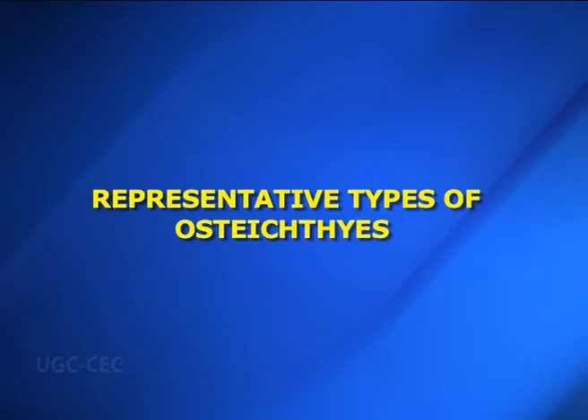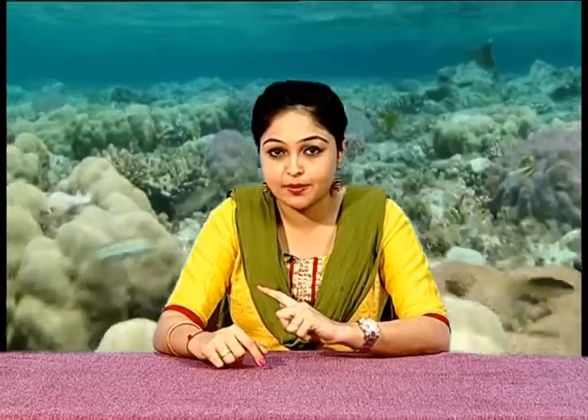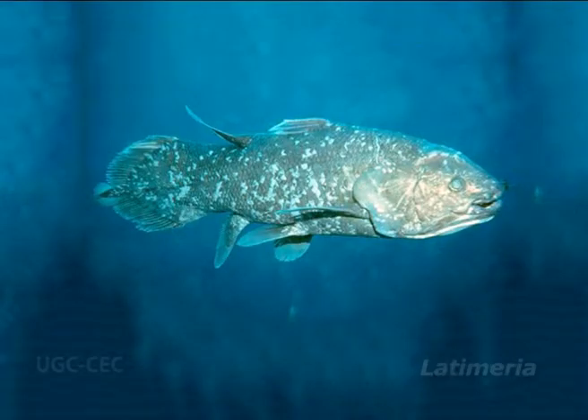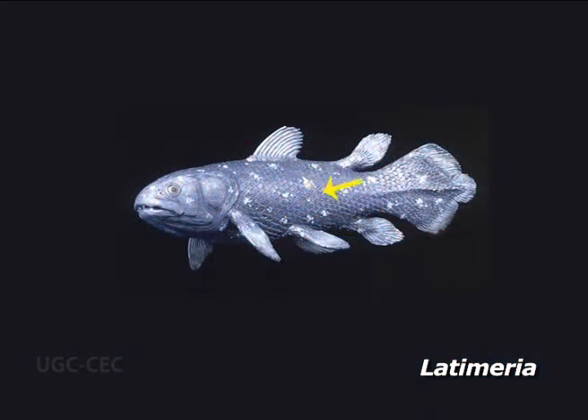Lastly, we discuss some representative types of Osteichthyes. The representative types include lobe-finned fish, lungfishes, ganoid fish and advanced ray-finned bony fishes. Starting with lobe-finned fish — Latimeria: Latimeria is steely blue-gray with irregular white spots and highly reflective golden eyes. Size ranges from 0.75 to slightly over 2 meters and weighs about 90 kg. The entire body is covered with cosmoid scales, which have hollow tubercles and overlap each other to form a strong thick protective cover. The paired fins are lobed and have a series of jointed bones.